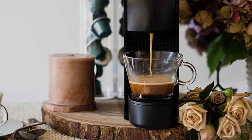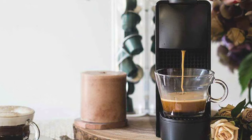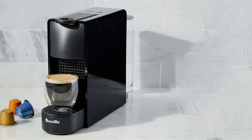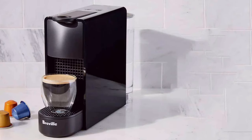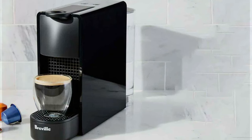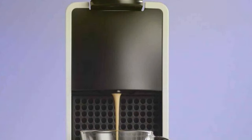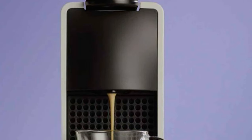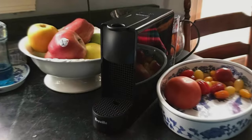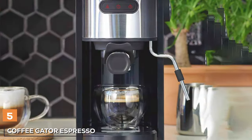Usability is top-notch, featuring a one-touch operation that simplifies your morning routine. With the Essenza Mini, you will enjoy a consistently delicious espresso with every brew. It's efficient, and the 0.6L water tank is surprisingly spacious for its size. The effectiveness of this machine shines through in its ability to extract the full flavor from your coffee grounds. Specifications include two cup sizes, automatic power off, and a fast heat-up time of just 30 seconds — making it the perfect choice for those seeking a hassle-free espresso experience.